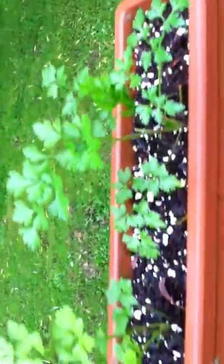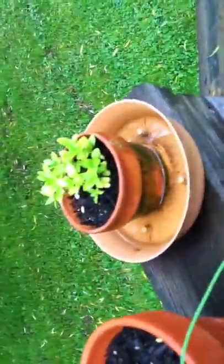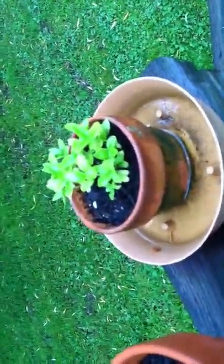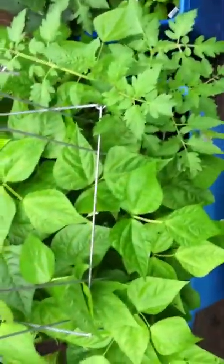Up here, Italian parsley — and that's doing just killer with all this rain. I'll be trimming it up and using it for something soon. I also got chives from seed, and basil — I accidentally dumped a whole load of seeds in there, so there are little mini basils. Just seeing what happens with that.